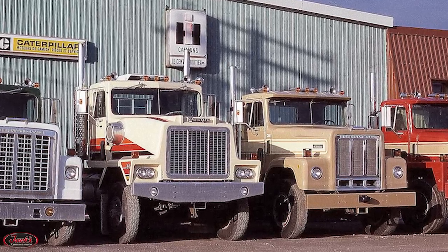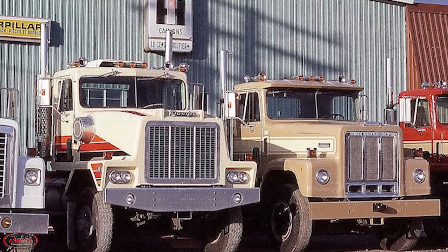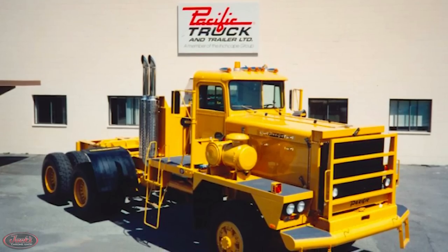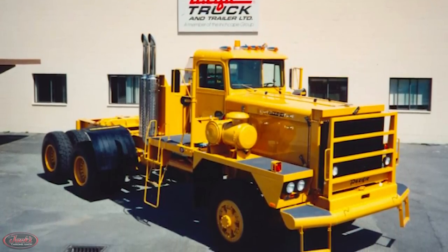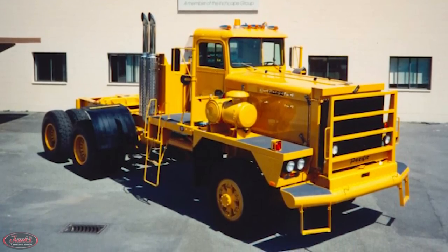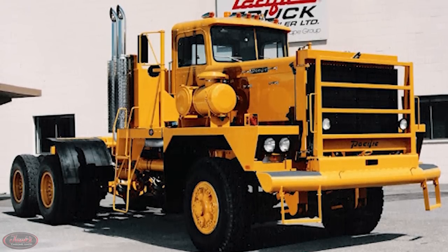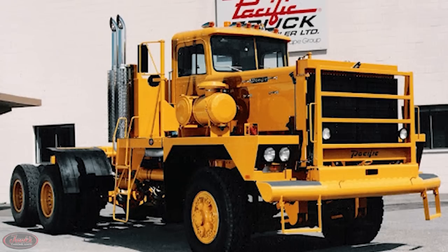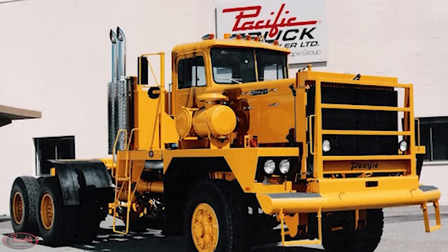Despite their best efforts at expansion, in August of 1970, the privately owned Pacific Truck and Trailer was purchased by International Harvester. After merging with International, Pacific began manufacturing many models that included International cabs, despite overall design and production still being led by Pacific. Together, this team introduced the model P-12 truck in 1972, built specifically for South African railway usage, which was later utilized as a regular production rig as well.